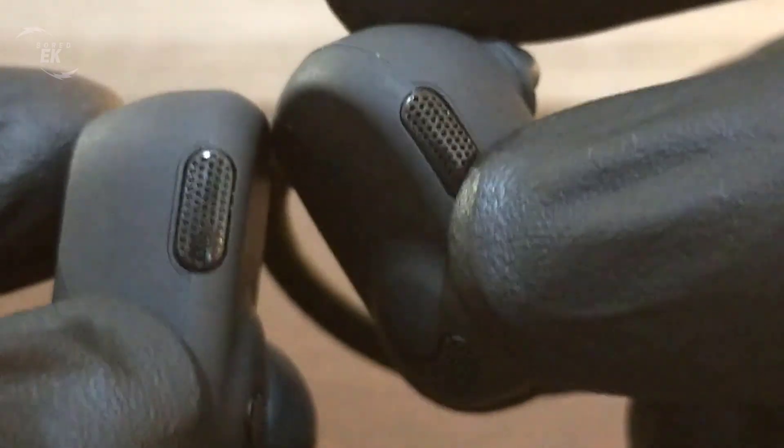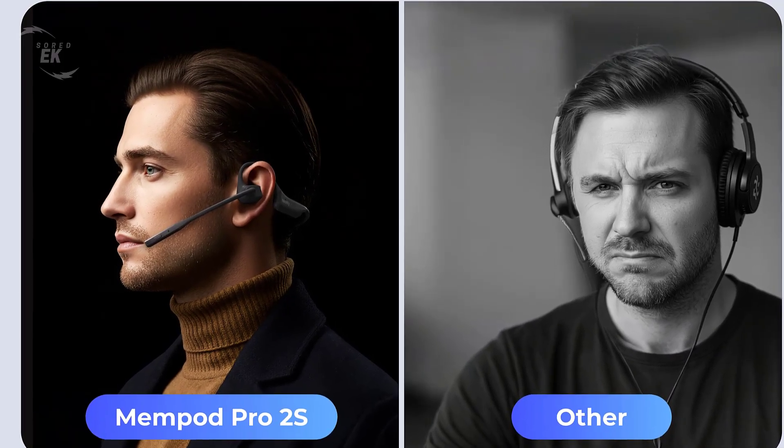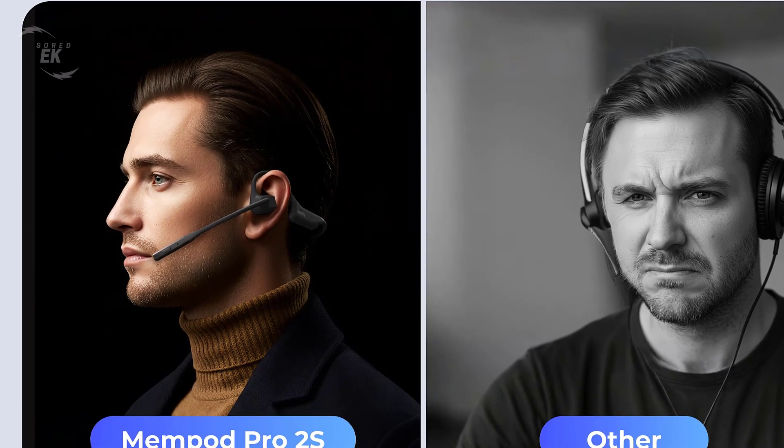The Mempod Pro 2S also delivers top-tier sound performance. It's equipped with Hi-Fi 4 DSP technology and dual ENC microphones that provide excellent noise cancellation. Whether you're in a noisy cafe, a busy airport, or working from home, your voice stays clear and natural, while unwanted background sounds are reduced dramatically.